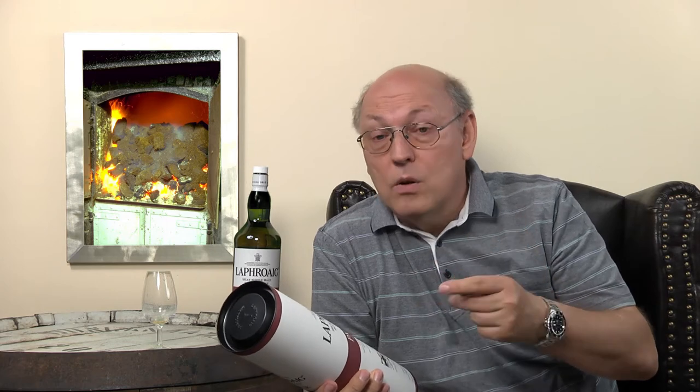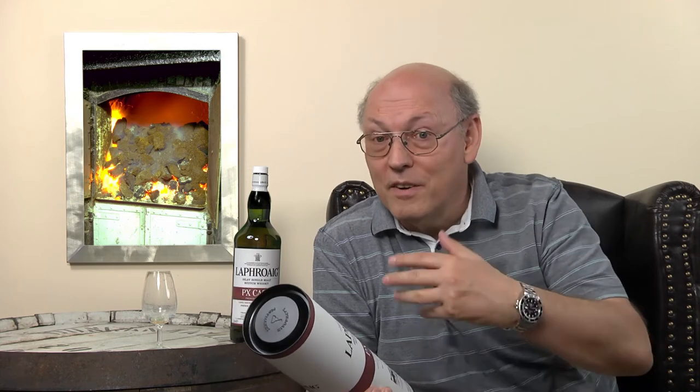So there is not only the European oak which gives a lot of spiciness and complexity to whisky, but also the aroma of the Pedro Jimenez sherry which is very sweet, very fruity, and very dark.